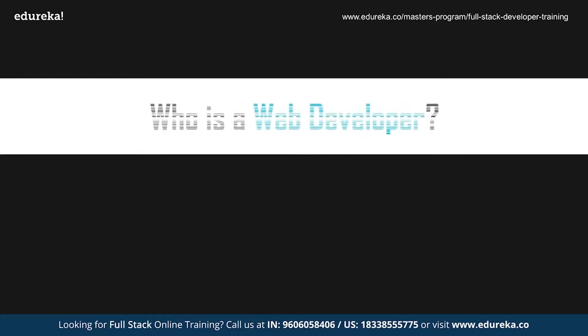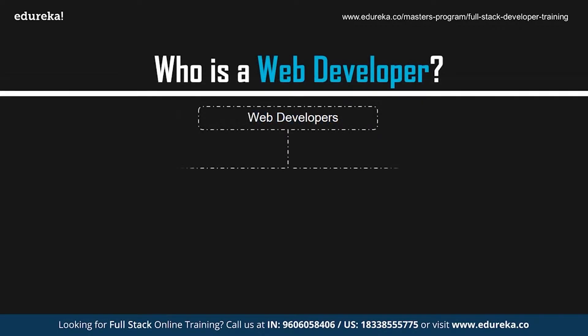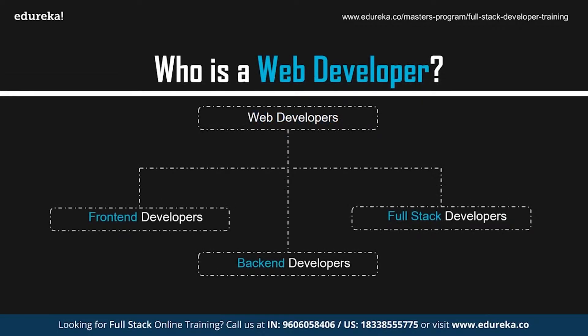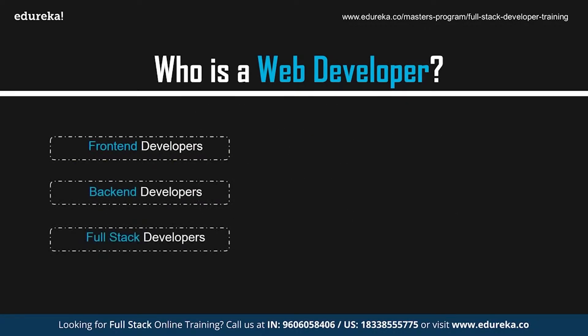Who exactly is a web developer? In general, professionals who create websites and web applications are known as web developers. These professionals make use of various methodologies to create websites. The applications created earlier followed the traditional web application model. Today, web applications are mostly single-page applications that are compatible both with desktops and mobiles. Web developers can be of three types: front-end, back-end, and full-stack developers.